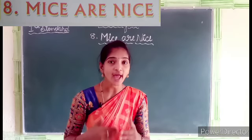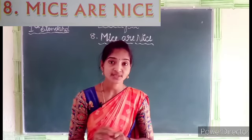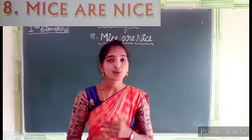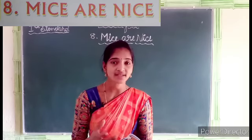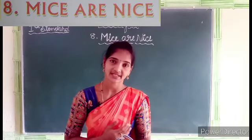In this rhyme, you will learn about 'Mice are Nice.' Students, don't get confused between 'Mice' and 'Mouse.' Mice is the plural form of Mouse. Don't get confused. Now I will start this rhyme. All of you open your textbook to page number 30.